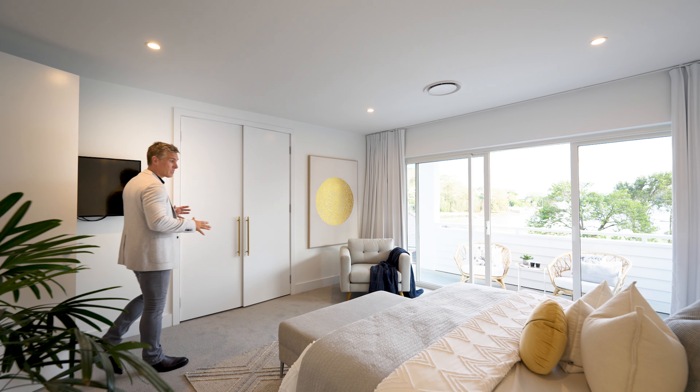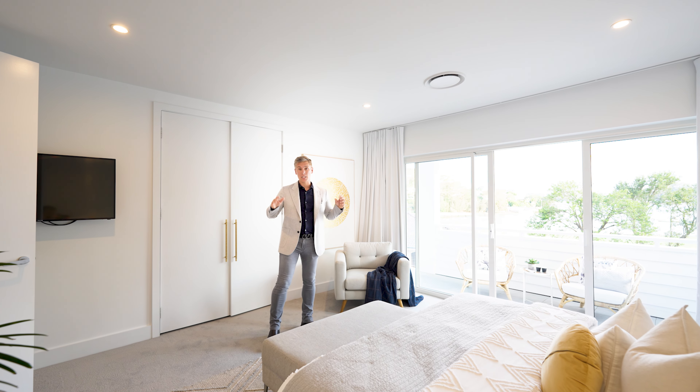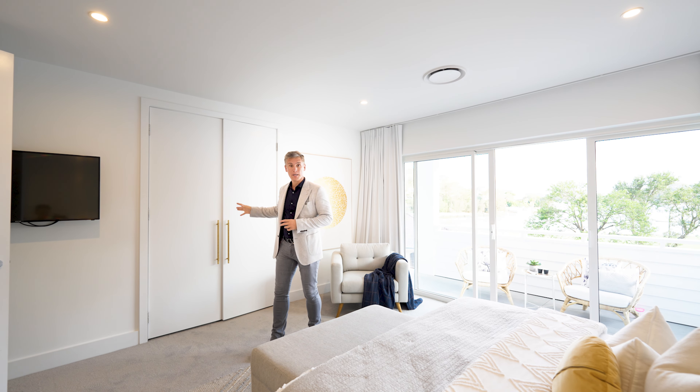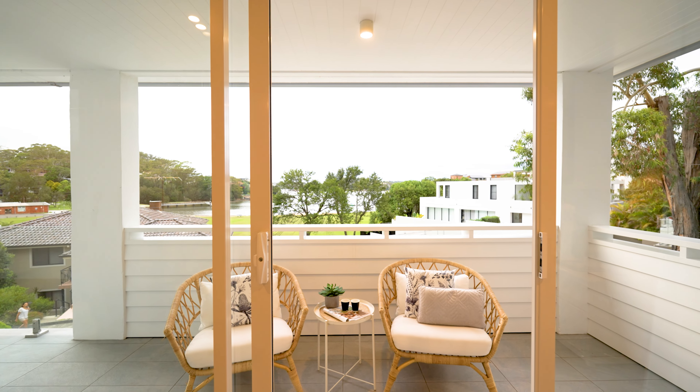When it comes to master bedrooms, it does not get better than this. It's an oversized room with a private ensuite, walk-in spacious wardrobes, and again with fantastic views.